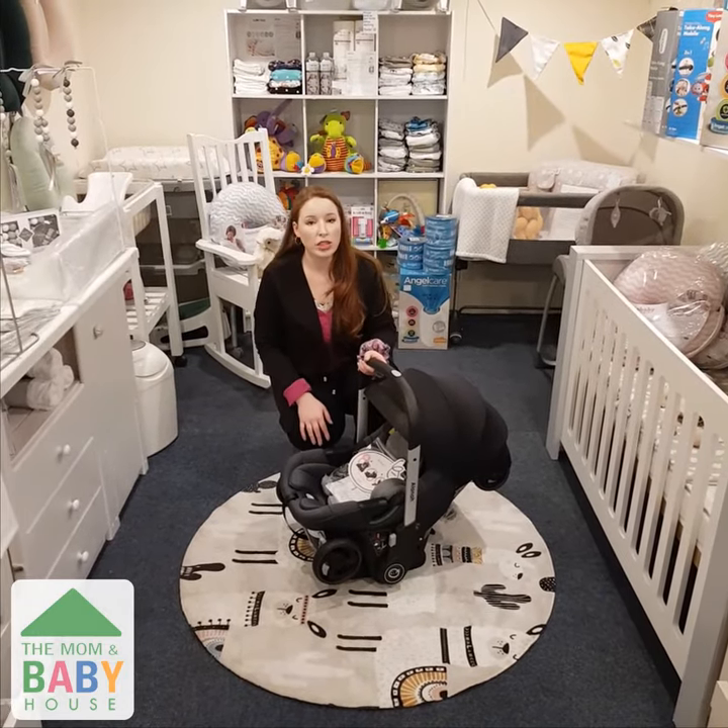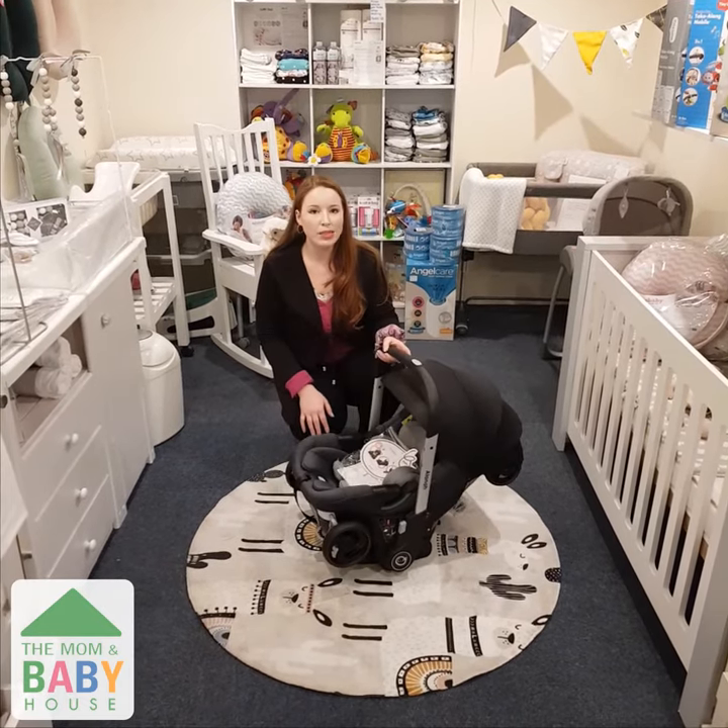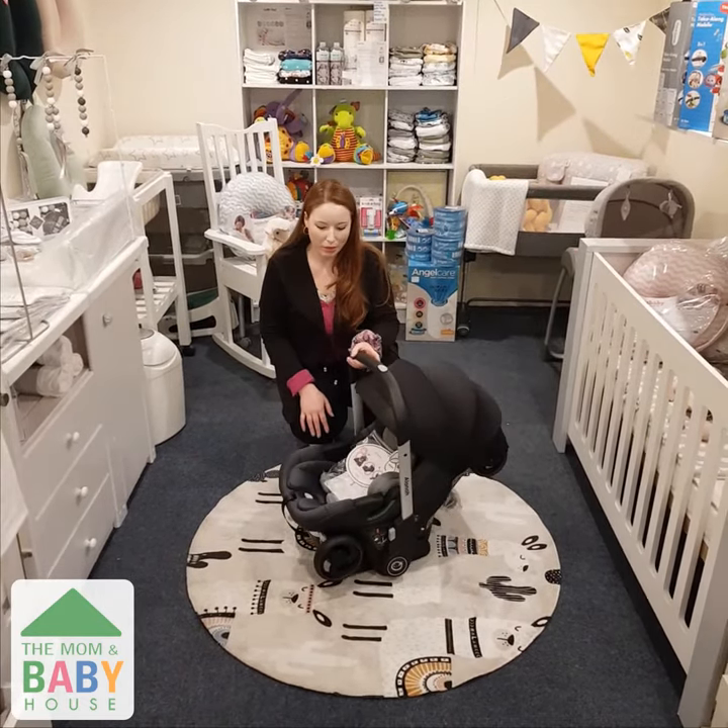Another well hidden feature of the Chilino Alana is that the car seat can also be used as a rocker. Whenever baby's upset, you can soothe them by simply rocking it back and forth.